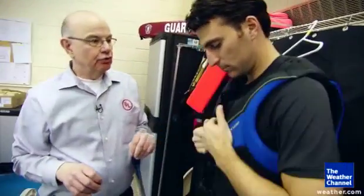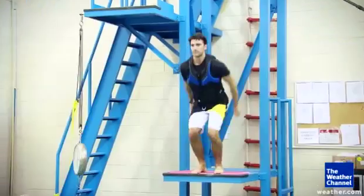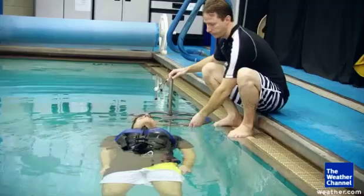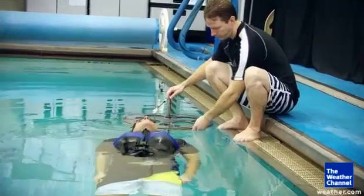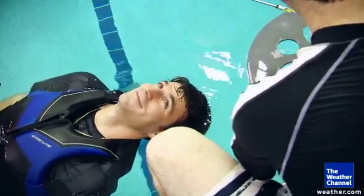Up first, the recreational type 3 life jacket. Hands over your head when you get up on that platform. Walk off the platform feet first into the water. After the jump, they measure to see how far my mouth is above the water. Three and a half inches. That's good? That's good.